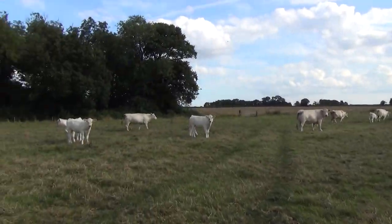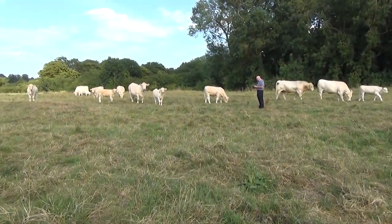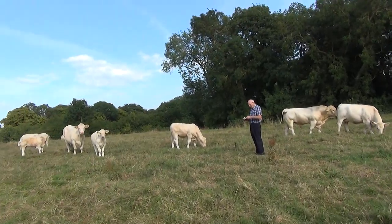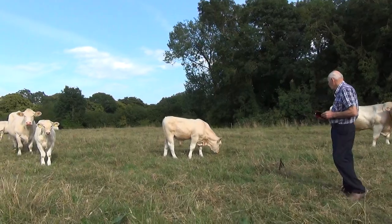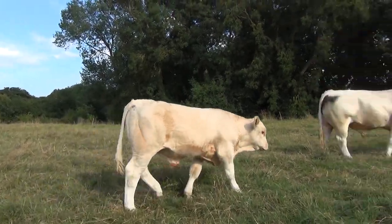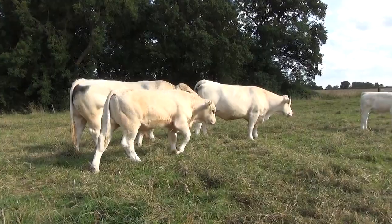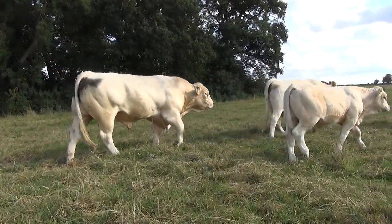Quite a smart bull calf over here. This one is 1234, born the 3rd of February and he's called Patron. He's sired by Marabou and he's been DNA tested and we know he is homozygous.